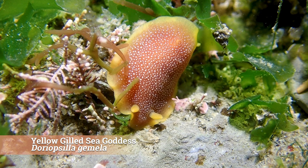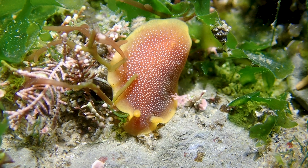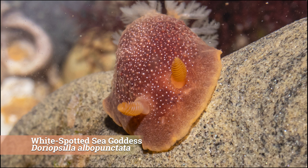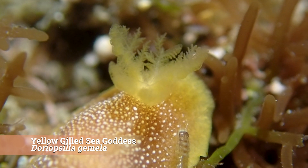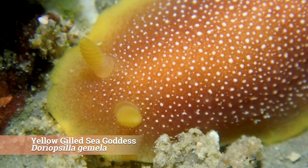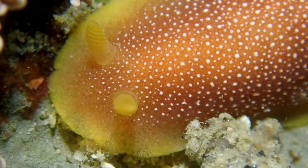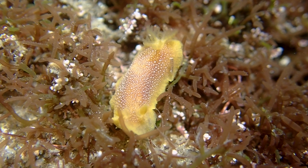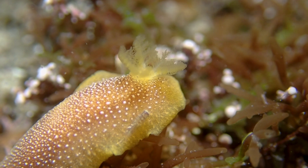We then found the yellow-gilled sea goddess. Its scientific name literally means 'twin' in Latin, because this nudibranch very closely resembles the white-spotted sea goddess — the only difference is the color of their gills. This nudibranch has numerous small white dots scattered on top of the mantle and between its tubercles. The rhinophores are orangey-yellow in color with approximately nine lamellae on the club. Oh, there's a tiny little shrimp catching a ride on the yellow-gilled sea goddess!